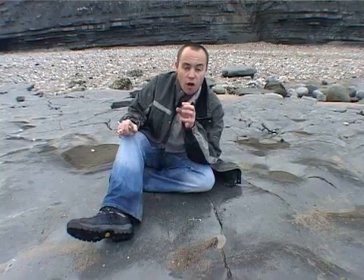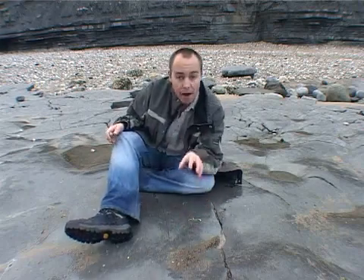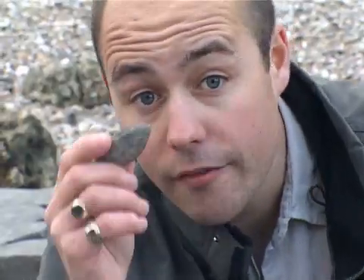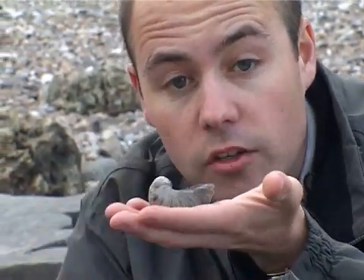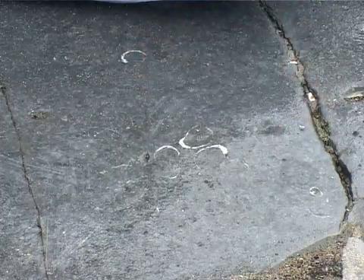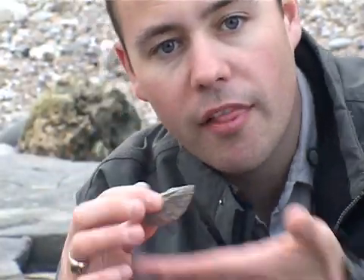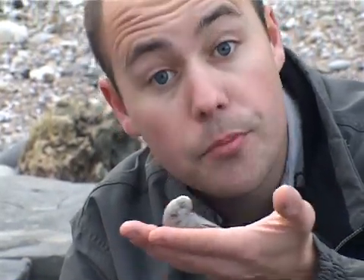Further evidence for the kind of environment here can be seen in these fossils. This is gryphea, otherwise known as the devil's toenail. Like modern day oysters, they lived in groups nestled on the sea floor. By looking at the way these fossils are sitting in the rock, we can see they haven't been moved much from their live position, which shows that there hasn't been much storm activity to move them around.